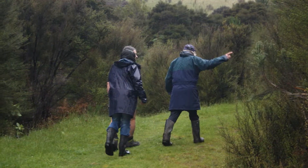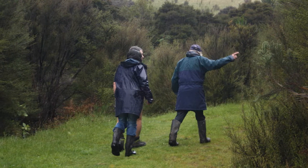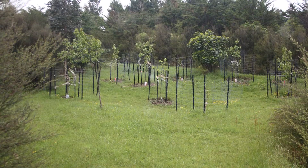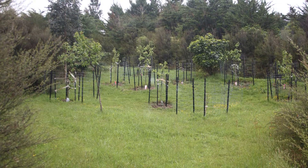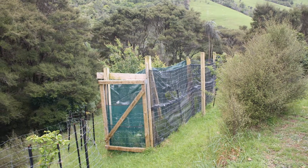The award judges were impressed with the couple's approach, and noted Julian's determined and innovative work trapping rats and stoats. The judges also appreciated the couple's efforts to combat the severe wind that can hit the property, which is situated at the base of the Tararua Ranges.